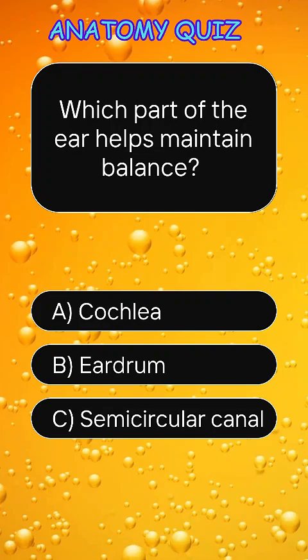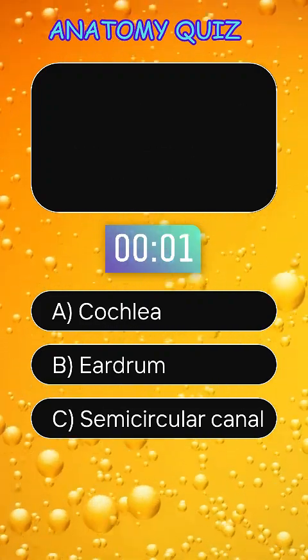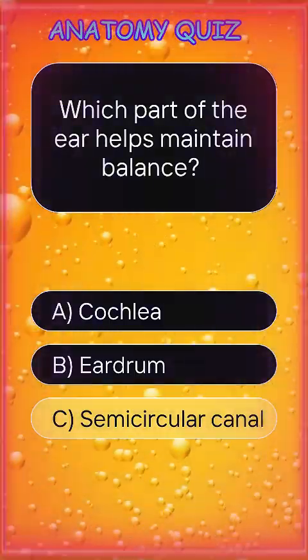Which part of the ear helps maintain balance? Answer C, semicircular canal.